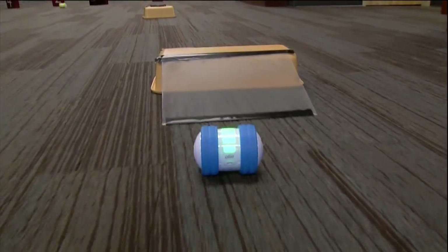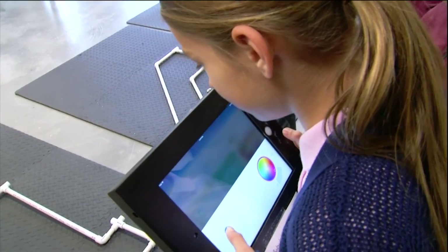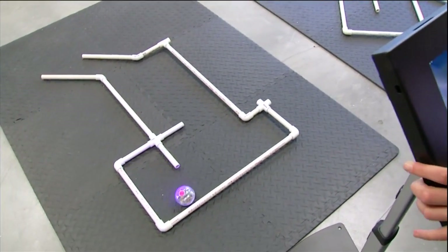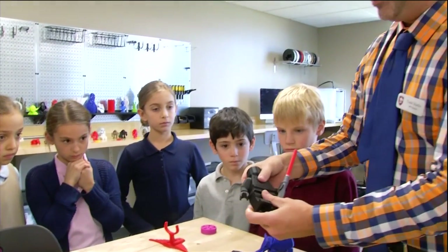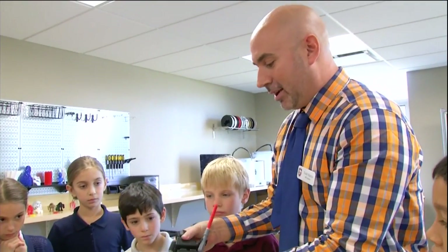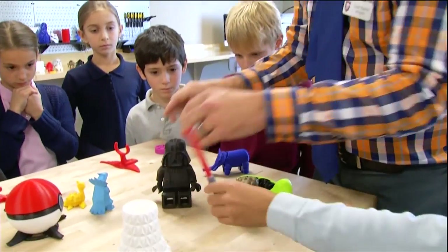Kids have designed everything from basic robots to parts for wind turbines, even hoverboards. They learn how to code and use microcontrollers. And above all, Martin says they learn a very valuable lesson: when kids come in with an idea and build it and it doesn't work the first time, it's been the most tangible way to see what it means to fail safely.